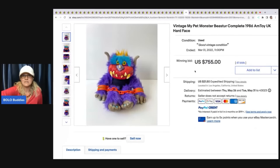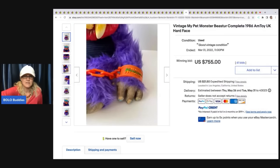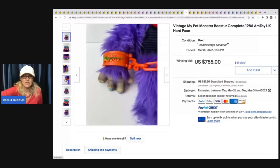My Pet Monster — this is 1986. Here he is, he's got the handcuffs, and he sold for $755 plus shipping.